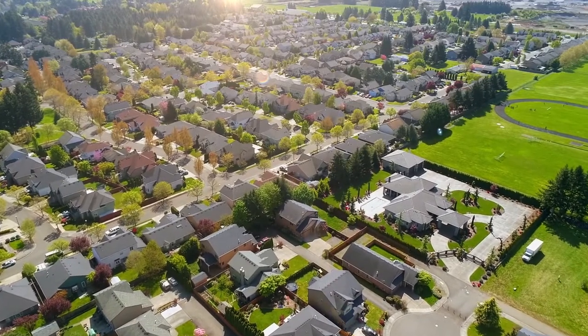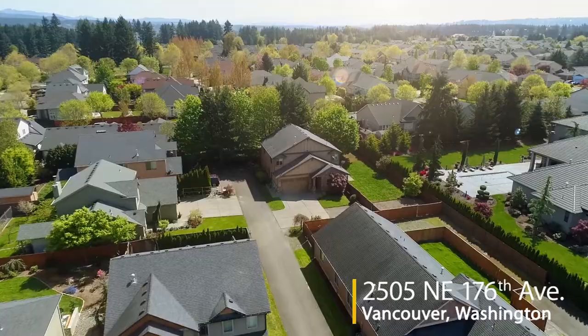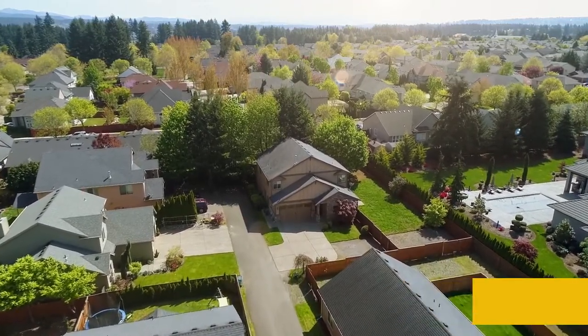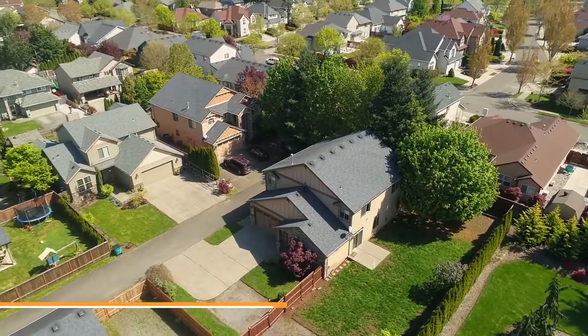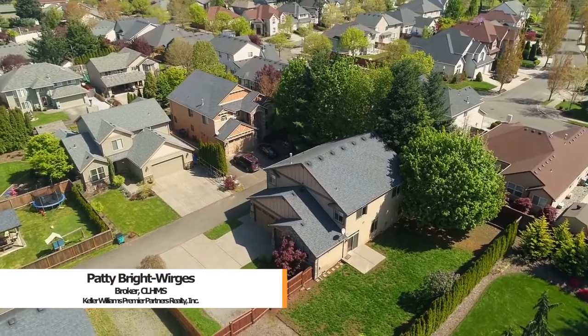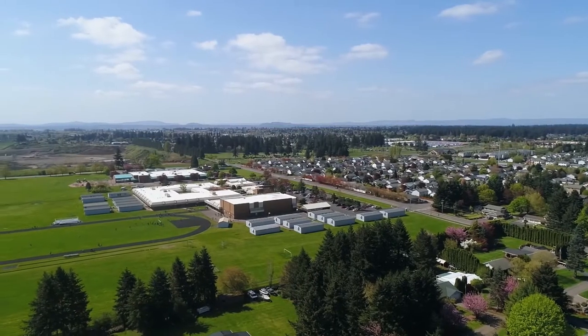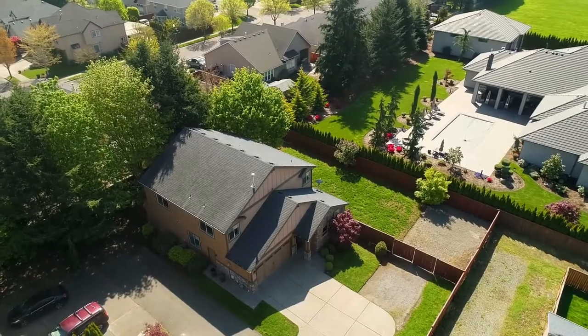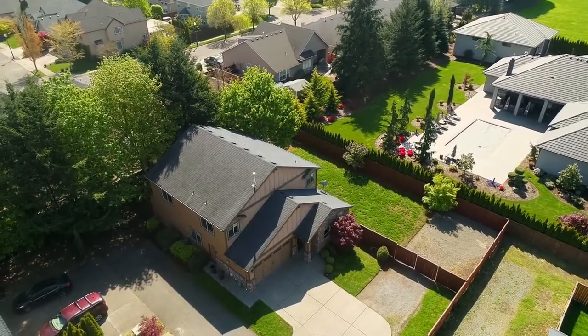Nestled on a private flag lot adjacent to million-dollar properties, you'll find this beautiful home in Northeast Vancouver. It's situated on a large quarter-acre lot with a fenced yard and mature trees, close to Harmony Elementary and Pacific Middle School. It's a great location near parks, shopping, and dining options.